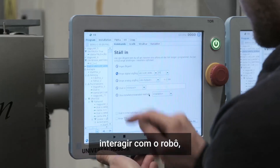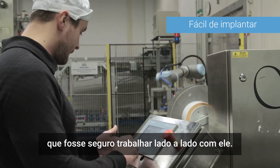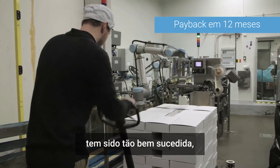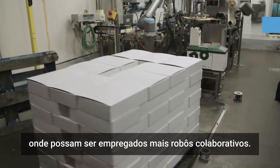It's often necessary to interact with the robot, so it was imperative that the robot would be safe to work with. The implementation of the robots has been so successful that management is looking at new areas of production where more collaborative robots can be deployed.